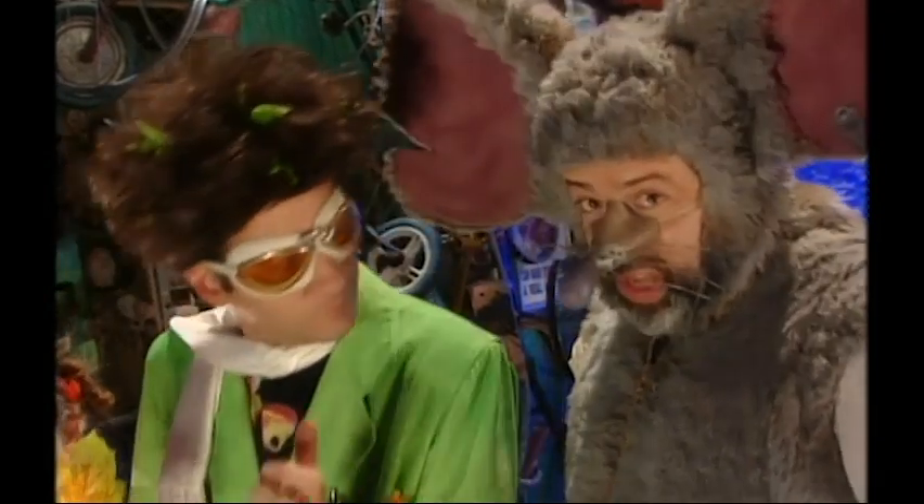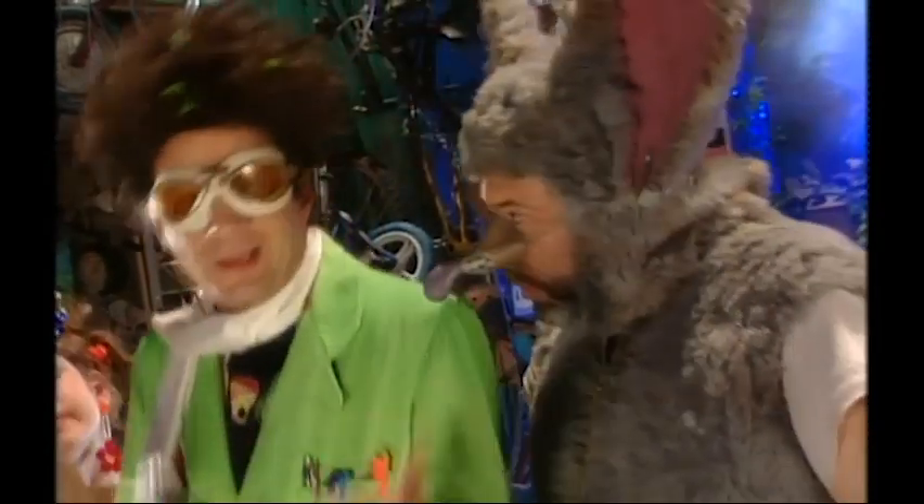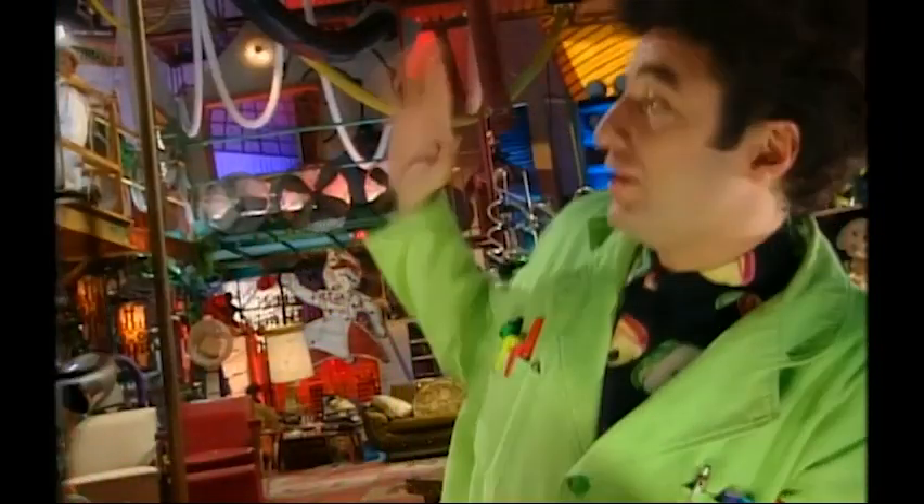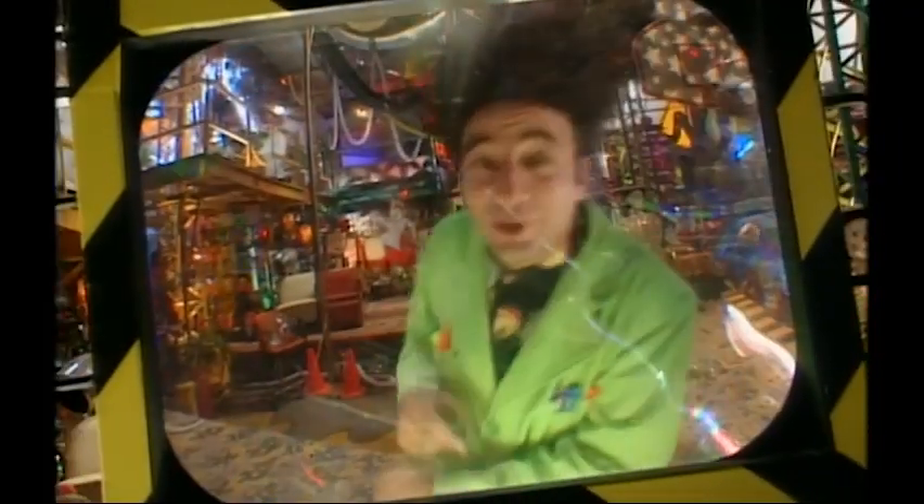I lose green every time I go to the track. Hey, come with me, I'll show you. You too, Bert. Josie, I need the Pogoscope. Thanks.